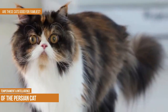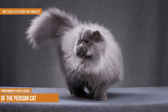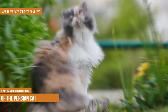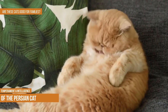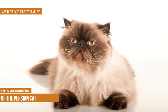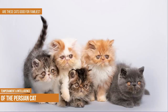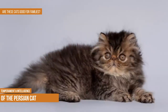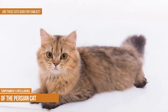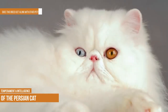Persians tend to prefer quieter homes with a constant routine and calm atmosphere. They're not a breed that will jump into the chaos of a busy, active family. While they can adapt to life with kids thanks to their naturally sweet personalities, they will need socializing and reassurance. Because they are quiet and less active, Persians are ideal for apartment or small-space living, as well as for the elderly. They may do better with older children who are less rowdy.